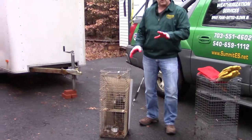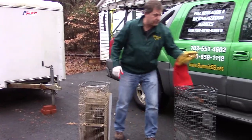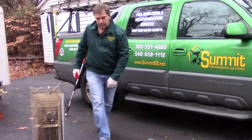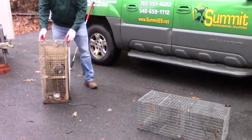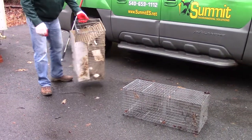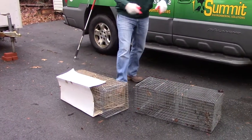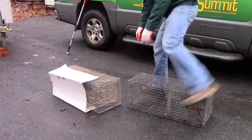We're going to go ahead and I'm going to show you how to transfer them from one trap to another trap, in case you ever have to. If you've got them in one trap and need to move them to another, we'll put the trap we want to transfer them to down. This trap is old, beat up, and dirty, so we're going to transfer them to a new one — I'll show you how to do that.